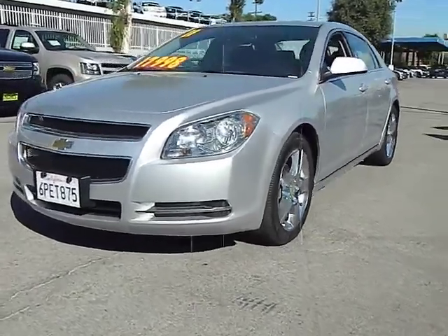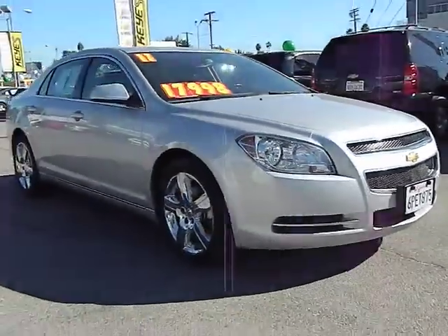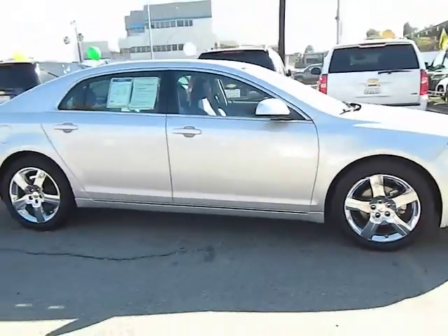2011 Malibu. A combination of performance and fuel economy, the Malibu is a great commuting car and is priced below $20,000. This vehicle has less than 40,000 miles. Here are some of this vehicle's great options.